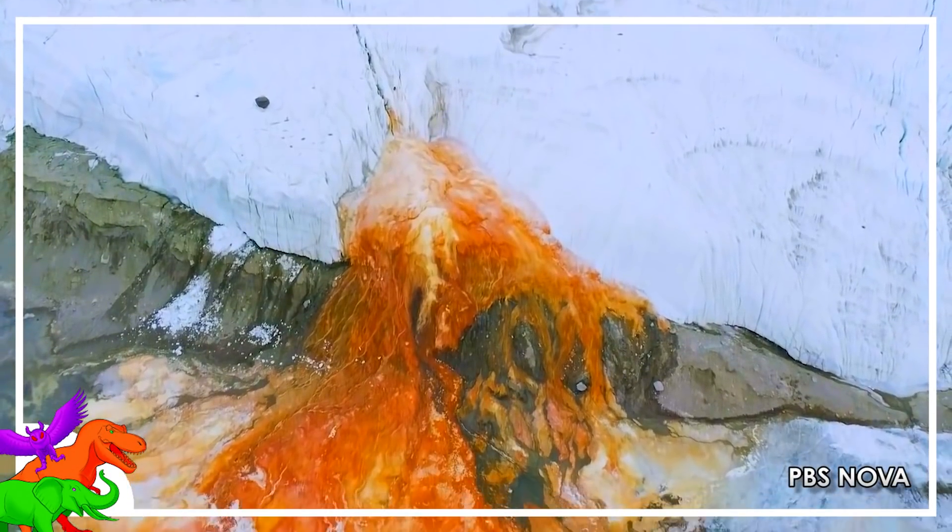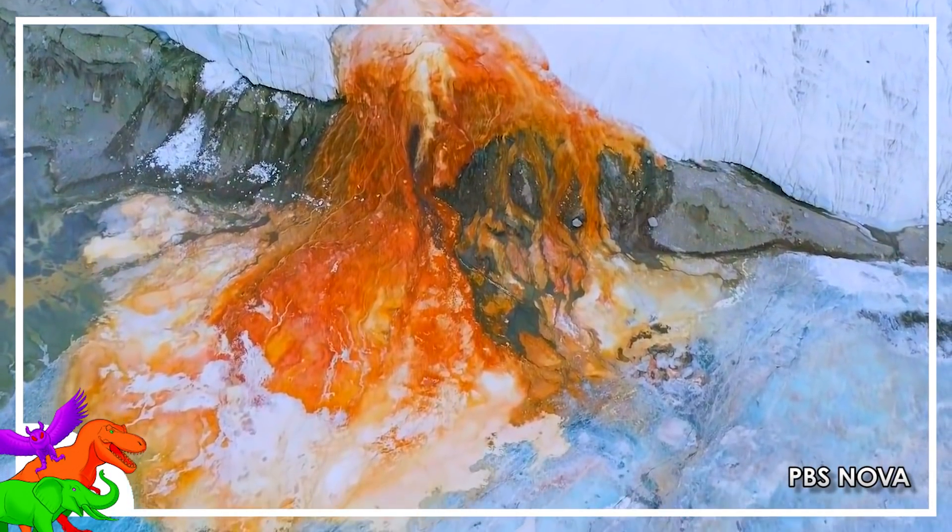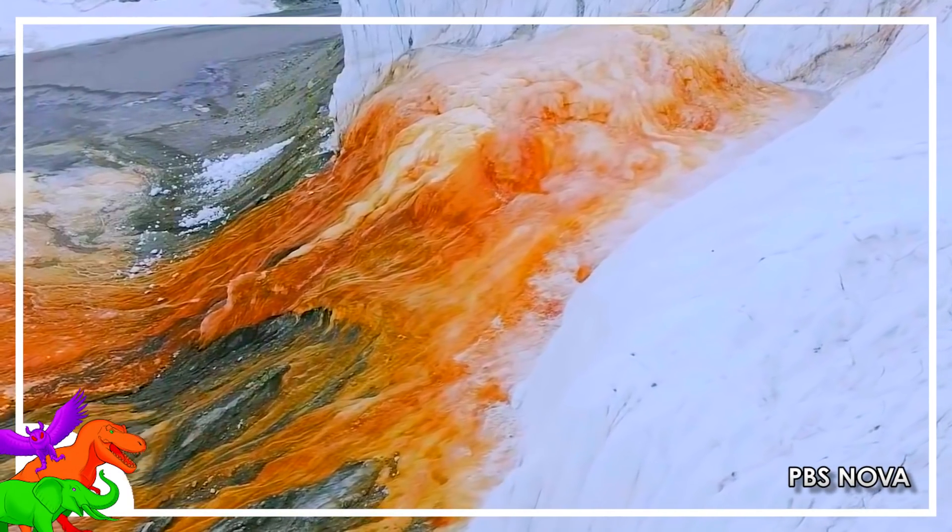There are iron ions in the water, and when they come into contact with air, they become bright blood red.